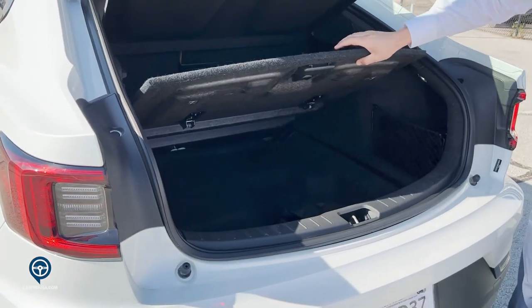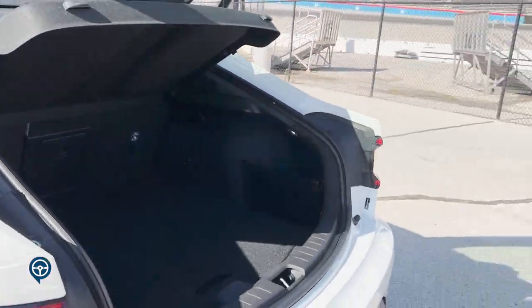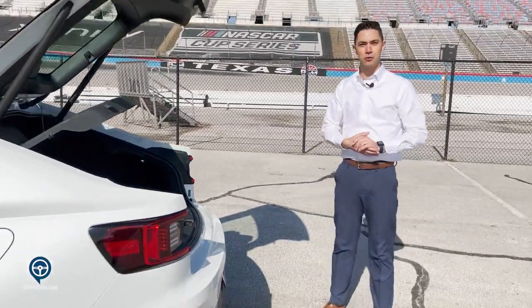You also have under storage as well, underneath the hidden compartment. Both seats lay completely flat, and once the seats are laid, you have 37 cubic feet of storage in the back of this vehicle.